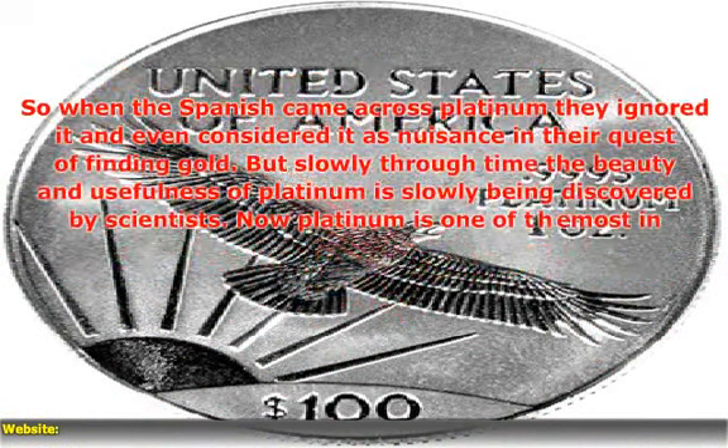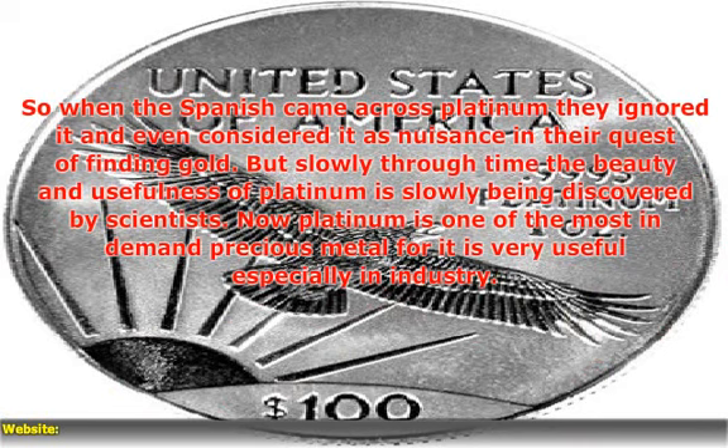When the Spanish came across platinum, they ignored it and even considered it a nuisance in their quest of finding gold.